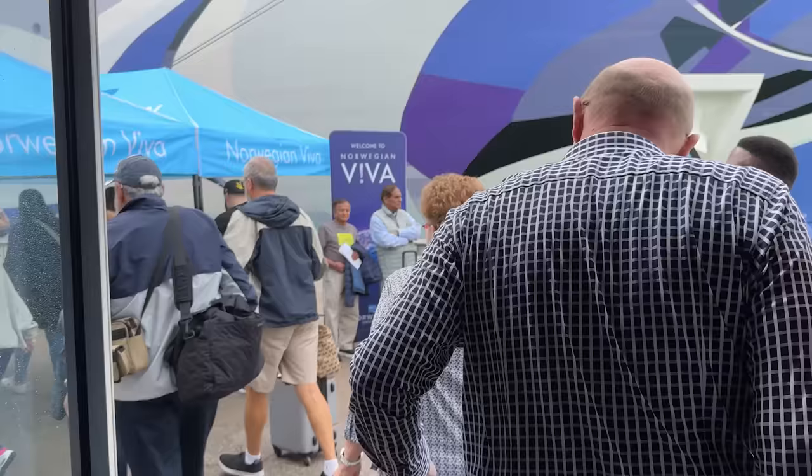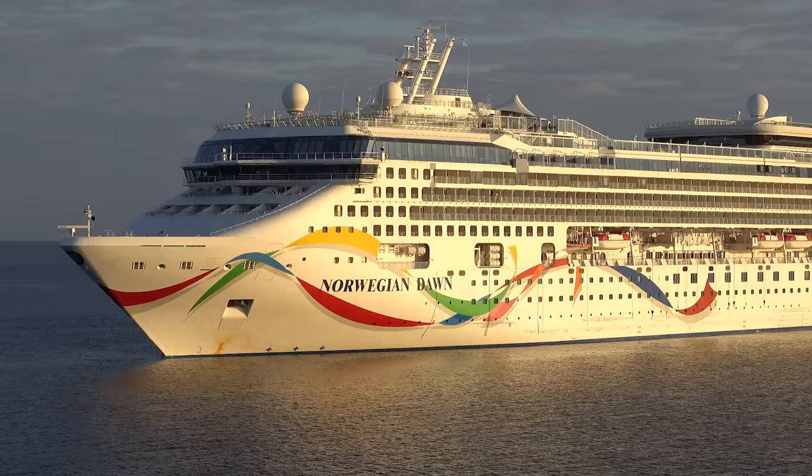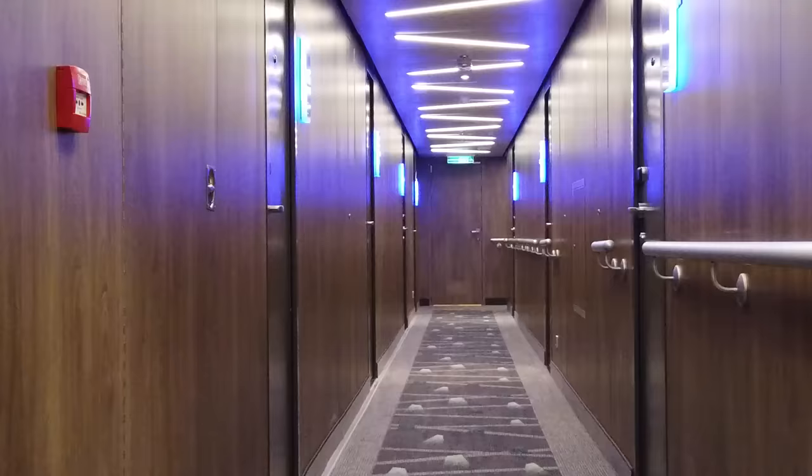People I met on Viva pointed out that Norwegian makes it even easier with signals in the carpets as well. On this particular ship it was triangles pointing the direction to head for the front of the ship. On their older ships it's the direction that fish are woven into the carpet design. I must admit I relied on the triangles in the carpet every day on my Viva cruise to ensure I was heading the right way — really important on a big ship like that.